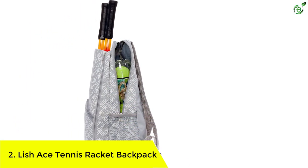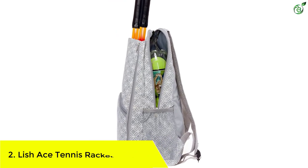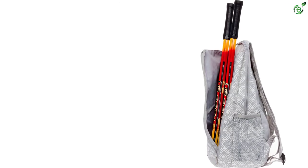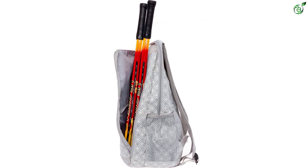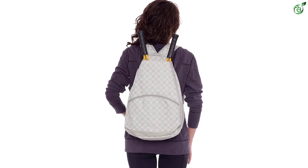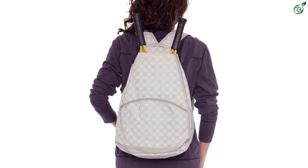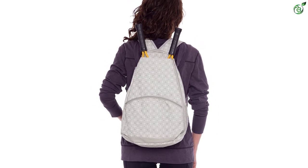Number 2: LISH ACE Tennis Racket Backpack. The bag comes with a devoted racket section that keeps your racket separated and protected from the rest of your equipment. It features padded and comfortable shoulder straps that you can adjust for the right fit. Designed with durable materials to withstand frequent use, you can store shoes, clothes, balls, and more for easy portability. A dedicated racket compartment holds one to two rackets comfortably, and the zip closure ensures everything stays secure while you're on the move.